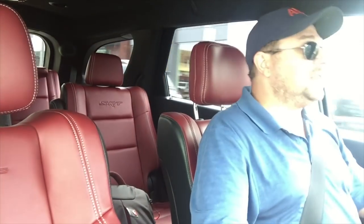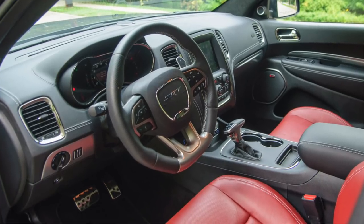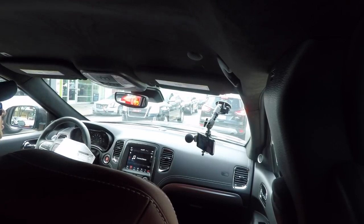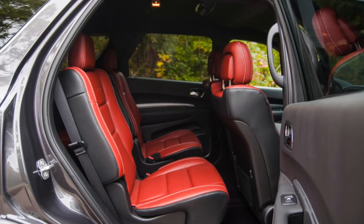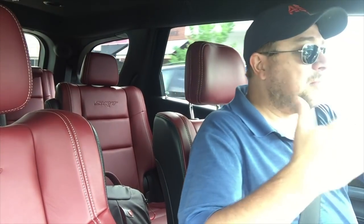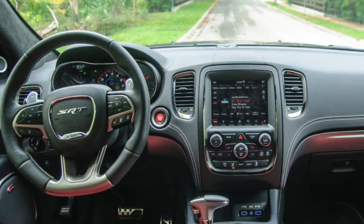Materials in here are pretty solid. There are a few things you can tell — obviously this thing starts in the high 30s normally, and as configured, we're just a tick over $70,000. The Monroney sticker shows $70,275 as configured. The base price was $62,995, so about $7,000 in options on top of that. Most of them you'd want to keep: nicer seats, a lighting package, technology package.